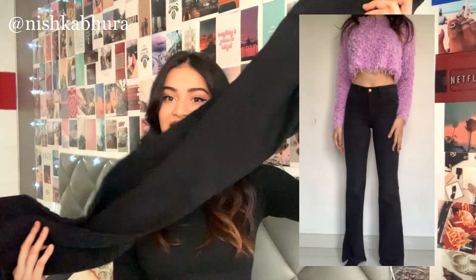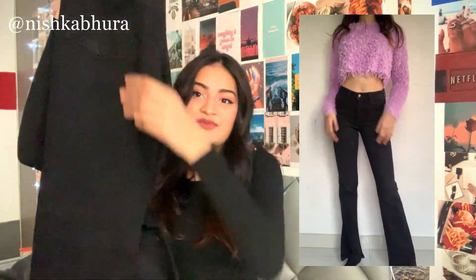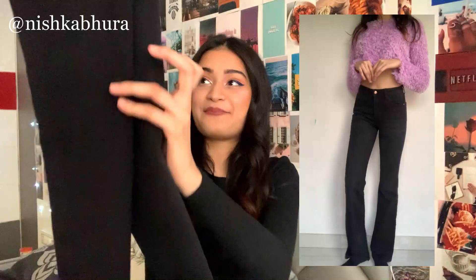Should I start with pants or should I start with tops? Let's go with pants. I wanted a statement black jeans and of course I had to go for bell bottoms when I saw those — this is the first item that I got. I absolutely love it.